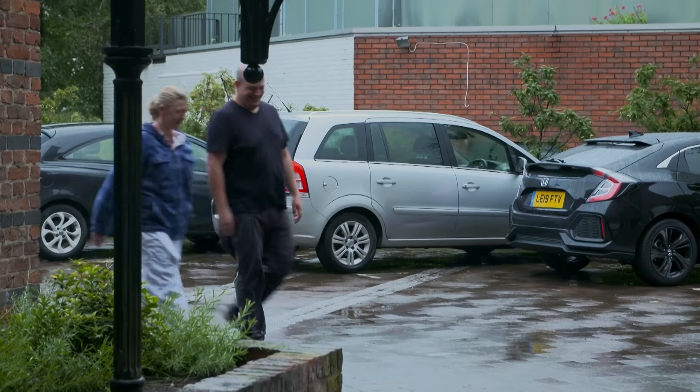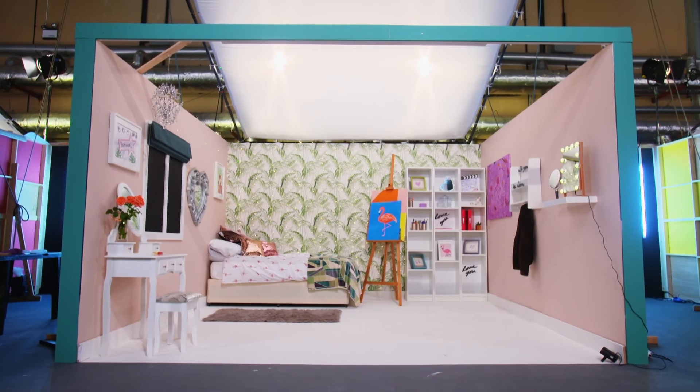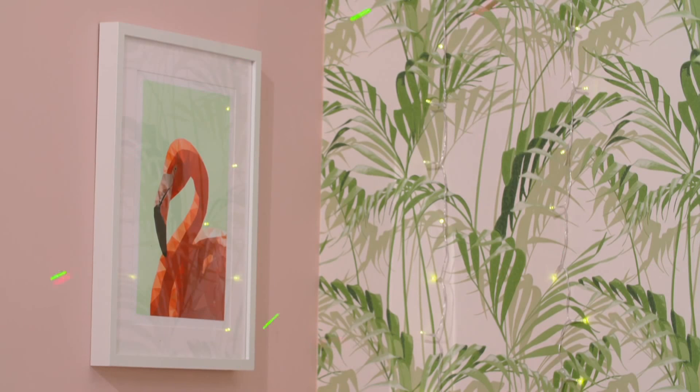It's Rachel and Dan, who were chuffed with yesterday's tropical design bedroom. Inspired by a luxurious Palm Springs theme, they featured a dark green Roman blind and a flamingo motif throughout to keep it child-friendly.